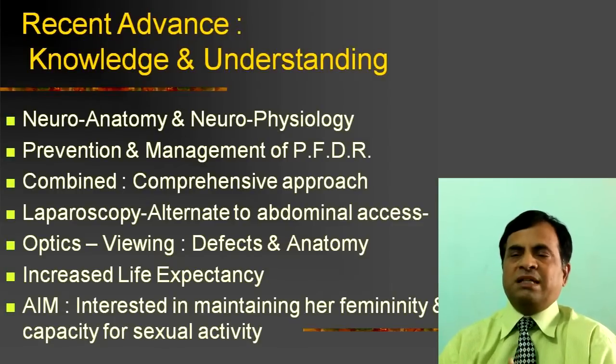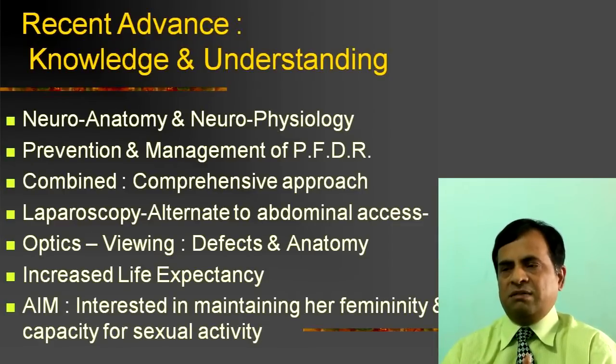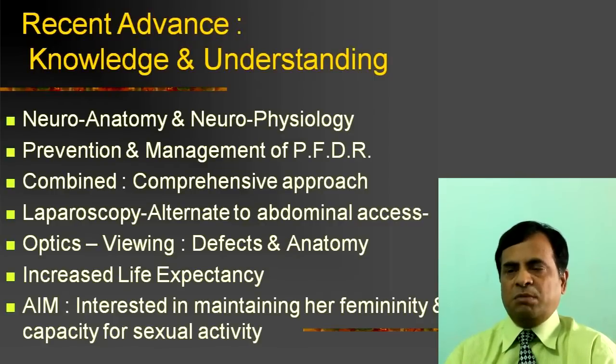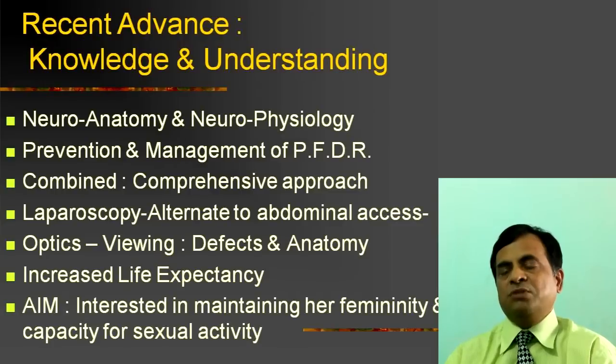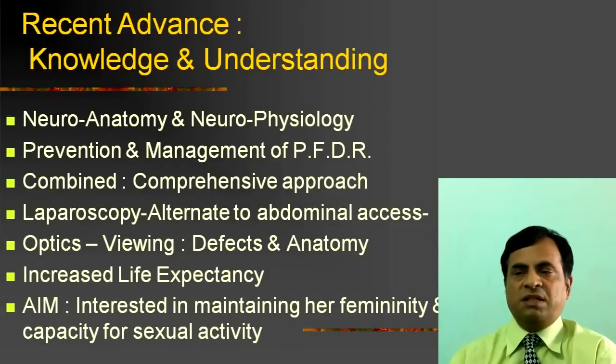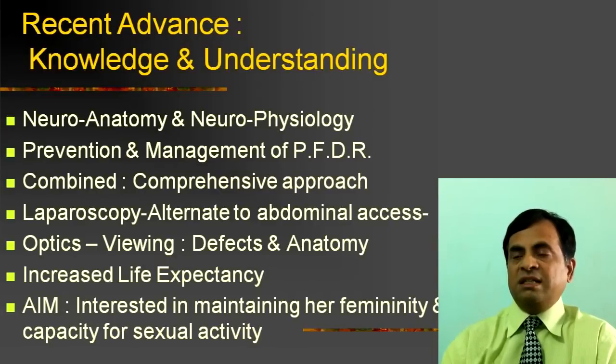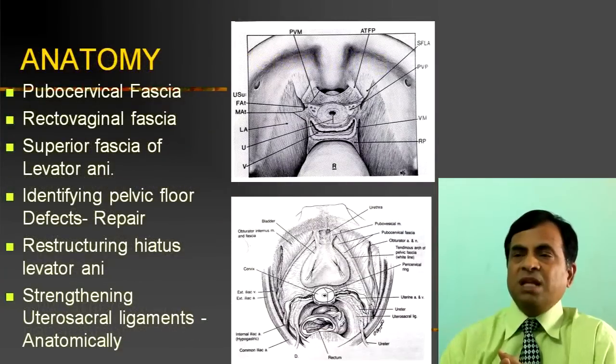Laparoscopy helps in identifying defects. Pneumoperitoneum actually helps in identifying defects vaginally and understanding anatomy better. This has been understood through cadaveric dissection, and people have realized that you can achieve good anatomical defect repair today. Additionally, increased life expectancy — people are now living for more than 75 years — means we will see more of these cases. It is a lifestyle disease, very important for those interested in maintaining sexual activity capacity.